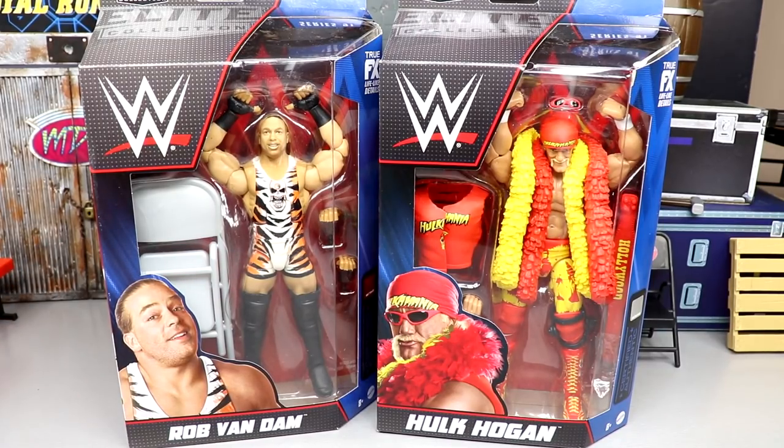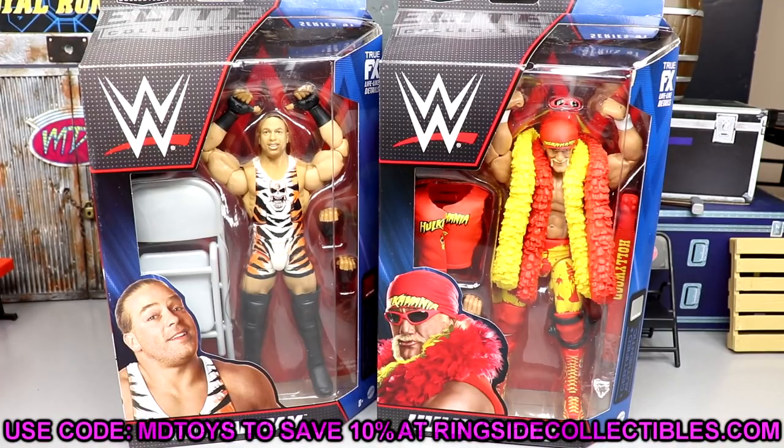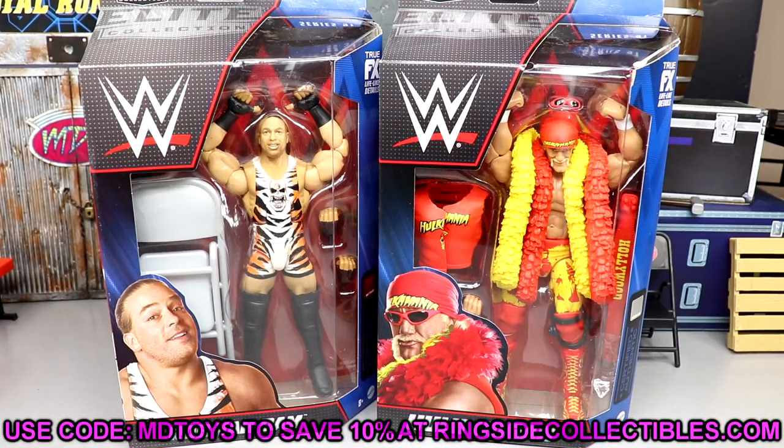WWE Elite Series 91 arrived at my doorstep yesterday from Ringside Collectibles — huge shout out to them, the number one sponsor of the channel. You can grab these figures at RingsideCollectibles WrestlingFigures.com. Use code MD Toys to save 10%. Don't use the free shipping option — that takes forever. But holy crap, we finally don't have to wait any longer.